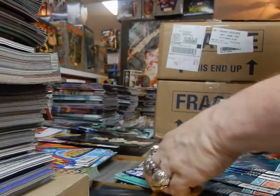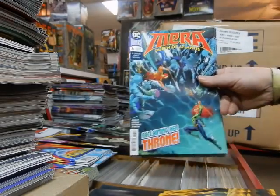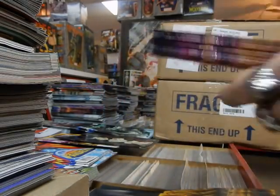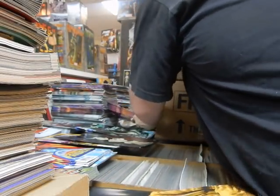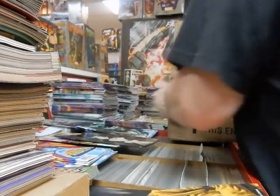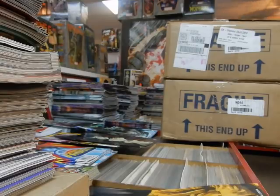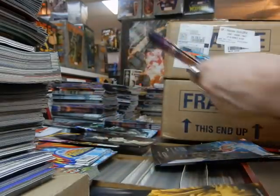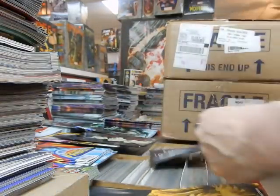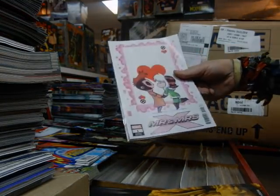Looks like we got issue #6, the final issue of The Mirror. Queen of Atlantis comic — reclaiming her throne. Saw the Aquaman trailer — it looks very good, it's got Black Manta in it, and Black Manta actually looks like Black Manta. If it was a Marvel movie, Black Manta would look like Claw — and Claw does not look like Claw.